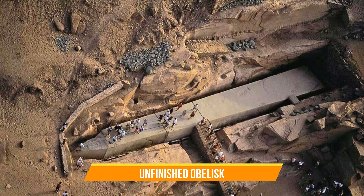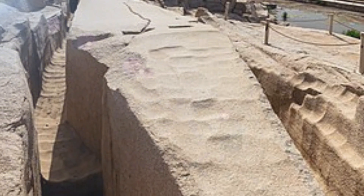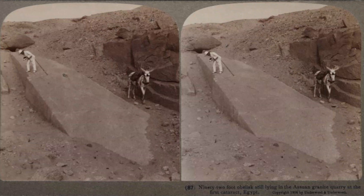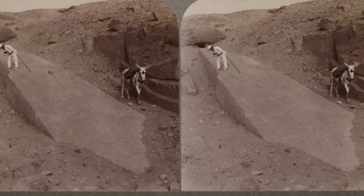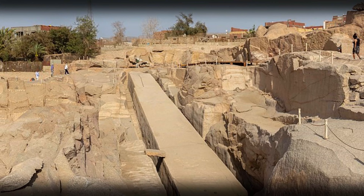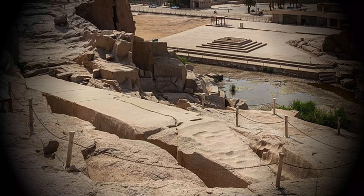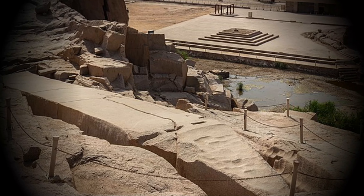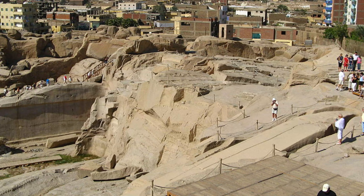Unfinished Obelisk. One of the most sizable ancient mysteries, the Unfinished Obelisk is a mass of granite that measures 138 feet long and weighs more than 1,090 tons. Located in Aswan, 538 miles from Giza, this massive piece of stone was abandoned during its construction. The reason for its abandonment and the tools used in its creation are still debated. Many theories suggest the obelisk was moved by boat from Giza through the Nile River, with no further explanation on how it was moved or why.